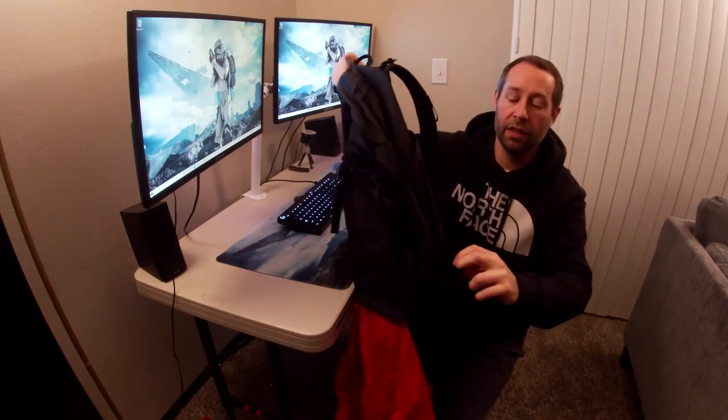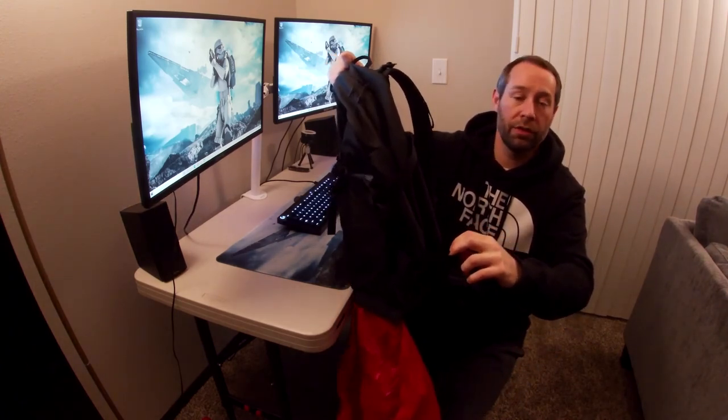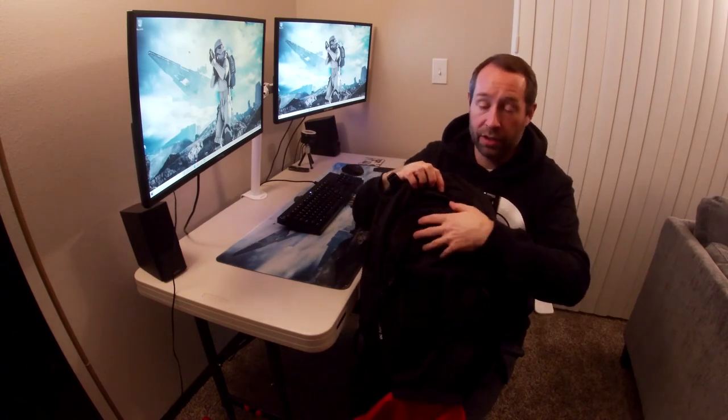There are also side pockets here for water or whatever else — I usually put my gloves or hat in there, and they're easy to access. I would change the depth of this front pocket and make it bigger, add more MOLLE webbing, and make this rain fly button more durable than what it is right now since it's pretty flimsy.